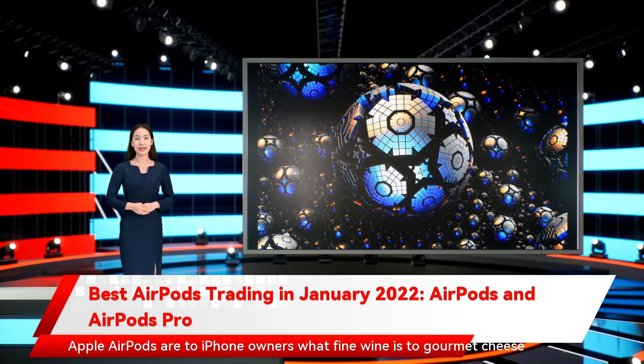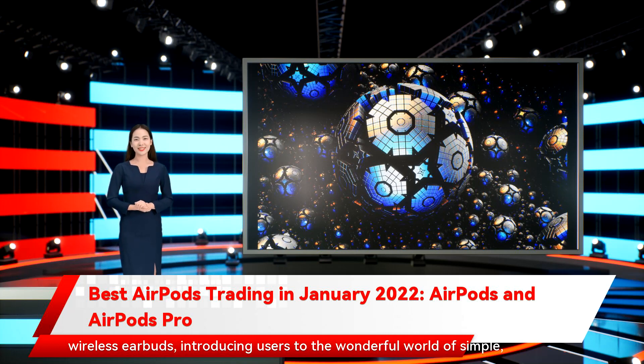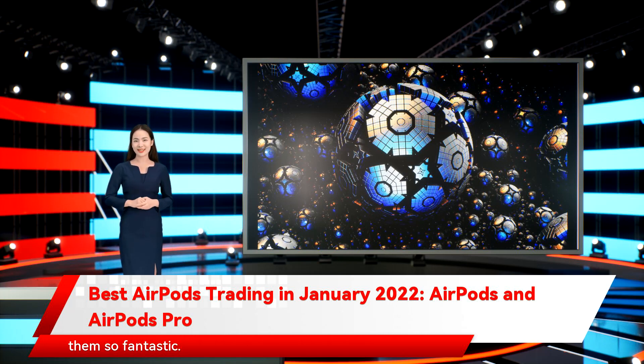Apple AirPods are to iPhone owners what fine wine is to gourmet cheese — a match made in heaven. So it should come as no surprise that they are the most popular true wireless earbuds, introducing users to the wonderful world of simple wire-free listening. There really isn't a whole lot to the AirPods, and that's what makes them so fantastic. Just pop one in each ear and you're ready to roll. Need to adjust the volume, send a text, place a call, create a calendar event, or find an answer to a question on Google? Just ask Siri and she'll take care of it.